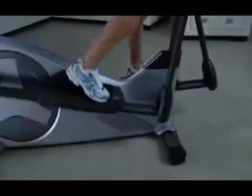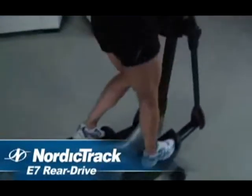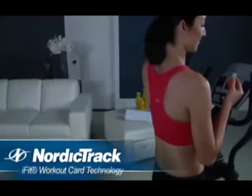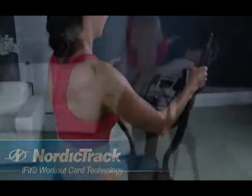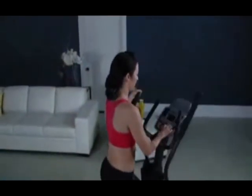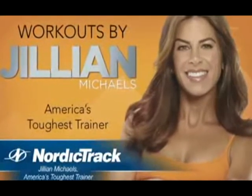Get the ultimate performance workout with the E7 Rear Drive from NordicTrack. This elliptical features everything you need for your workout. With iFit workout card technology, it's easy to personalize your results. You choose your workout goal, fitness level, and listen as Jillian Michaels coaches you through 8 weeks of progressive workouts.